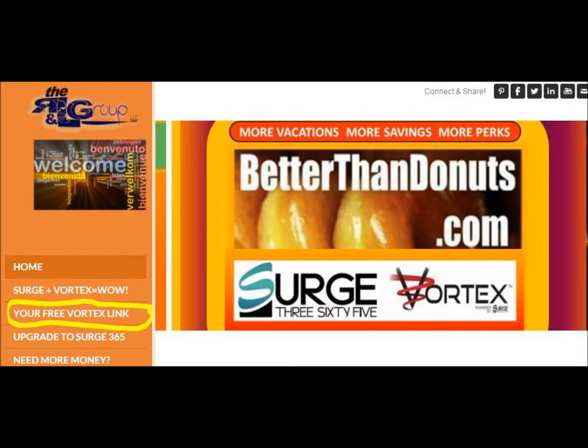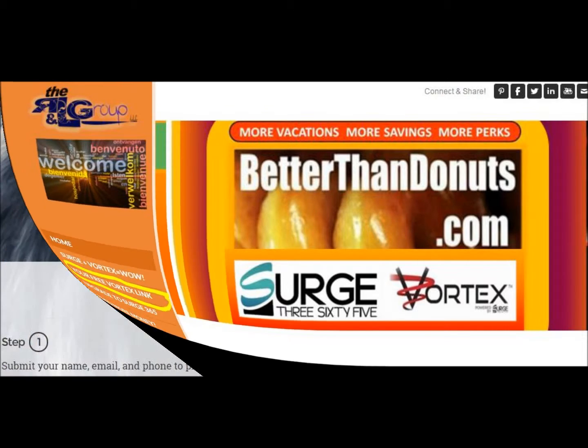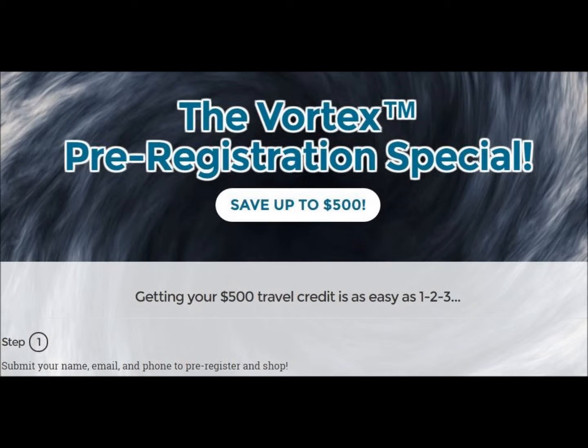When you get to betterthanddonuts.com, click in the menu your free Vortex link. Once you click on the free Vortex link, you will see the Vortex pre-registration special — save up to $500, meaning that anyone who pre-registers this month, the month of March 2016, you will automatically receive $500 of travel credit.